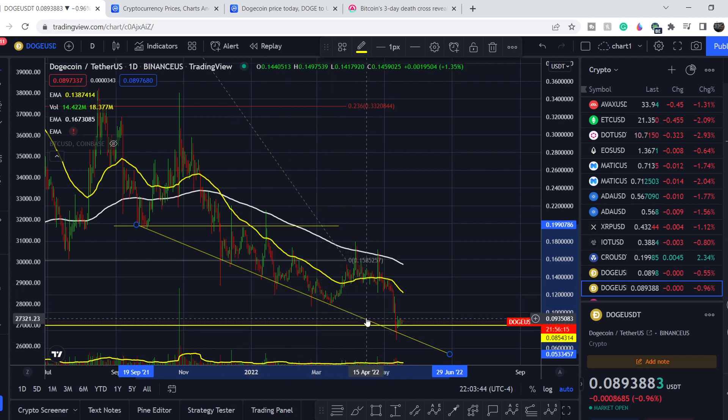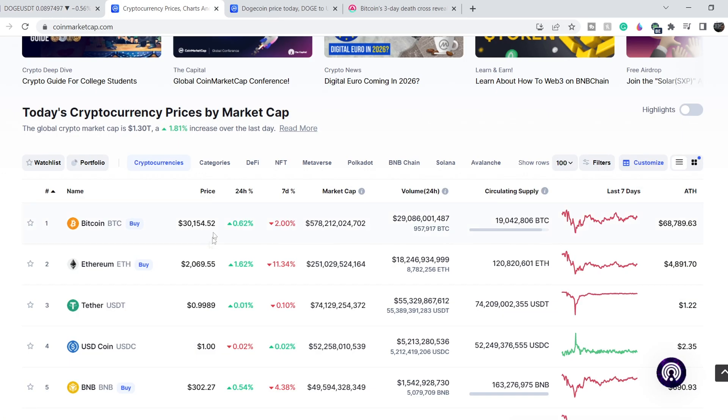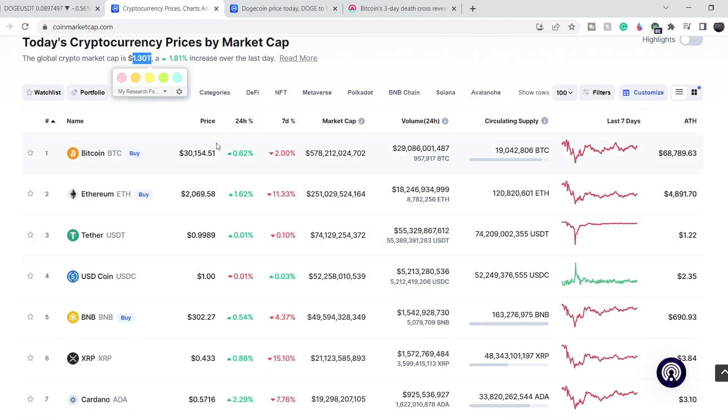Everything related to technical analysis I will show you in just a few minutes. For now let's continue with the fundamentals and start with the total sentiment of the crypto market. We are sitting at 1.3 trillion dollars of total market cap, a 1.81 percent increase over the last day. On the seven-day period we are still in the red — Ethereum has the highest losses at about 11.18 percent, while Bitcoin lost about 1.86 percent on the seven-day period and is in a consolidation phase with much less volatility.